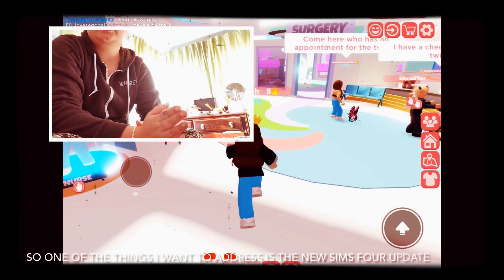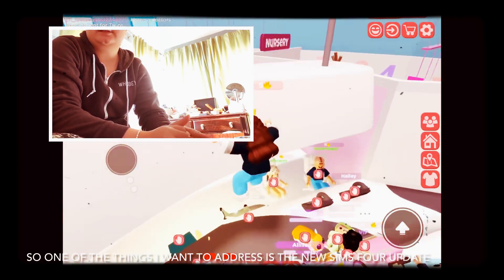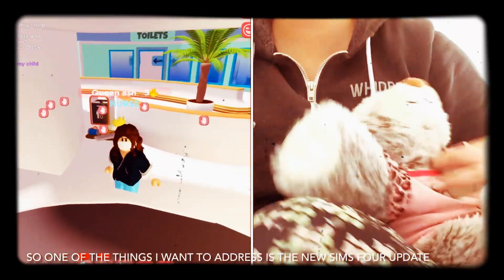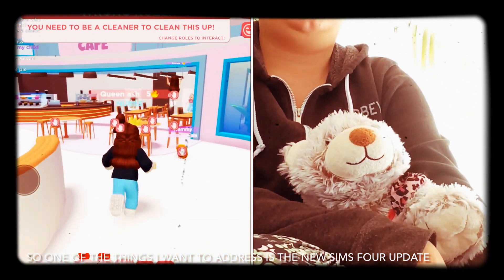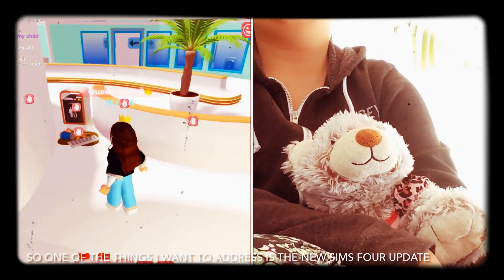Hey guys, today we are going to be talking about the Sims update again, so let's get started. As many of you may know, the Sims 4 just recently came out with a Sims update, and I want to show you some photos of kind of what that entails.